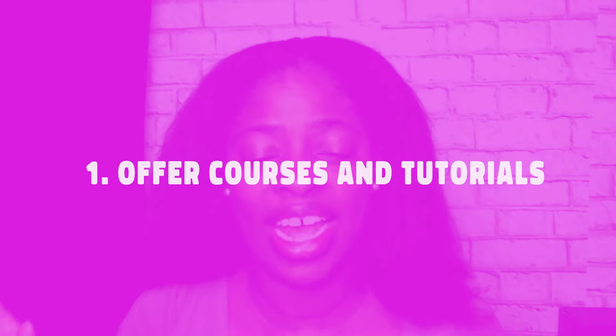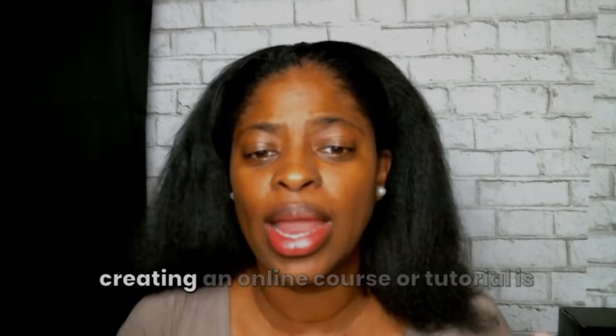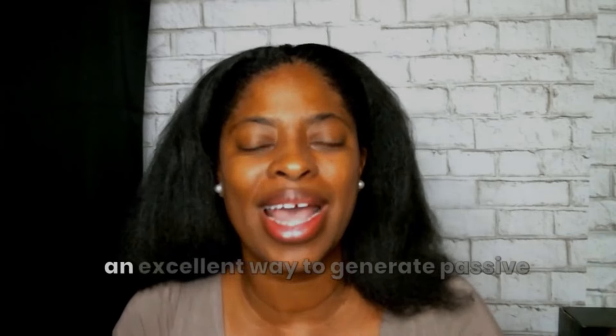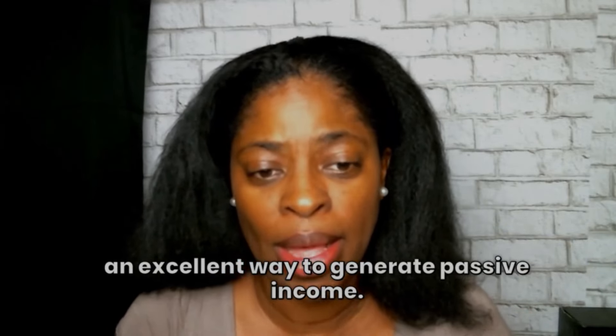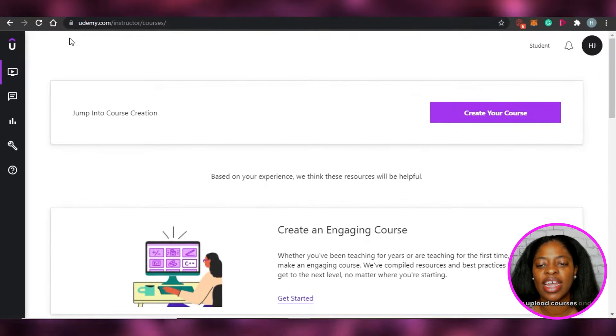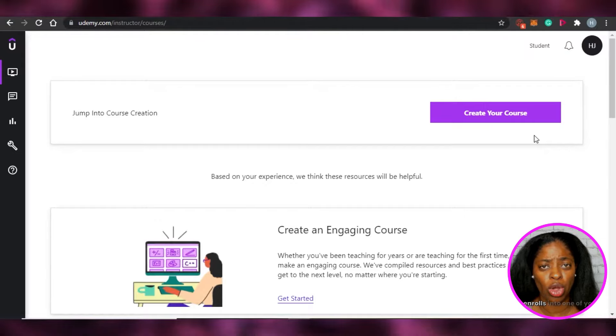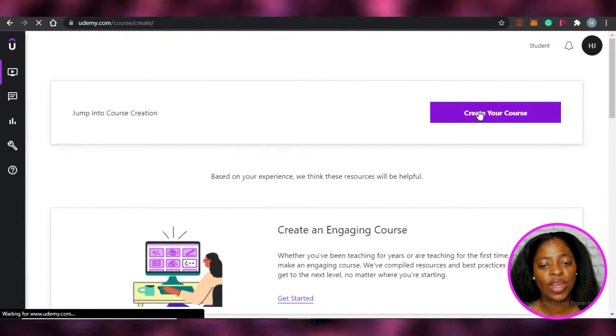Number one is to offer courses and/or tutorials. If you have skills to share, creating an online course or tutorial is an excellent way to generate passive income. Platforms like Skillshare and Udemy allow you to upload courses and earn extra money every single time someone enrolls in one of your courses.